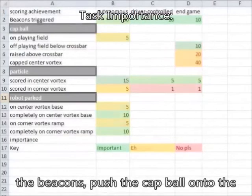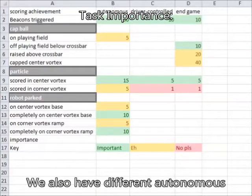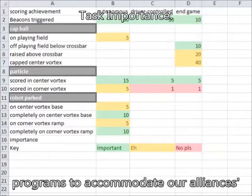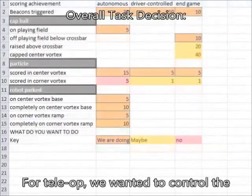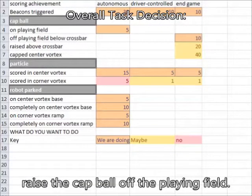Our goals for Autonomous were to trigger the beacons, push the cap ball onto the playing field, and park the robot onto the corner vortex ramp. We also have different Autonomous programs to accommodate our alliance's needs. For teleop, we want to control the beacons, score in the center vortex, and raise the cap ball off the playing field.